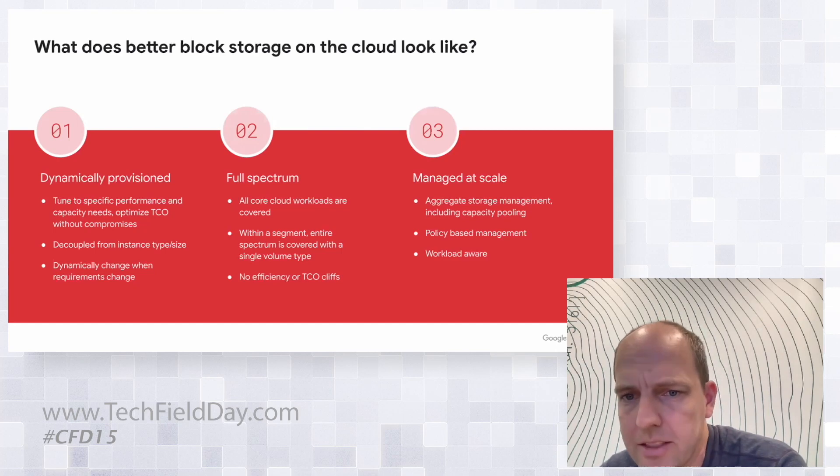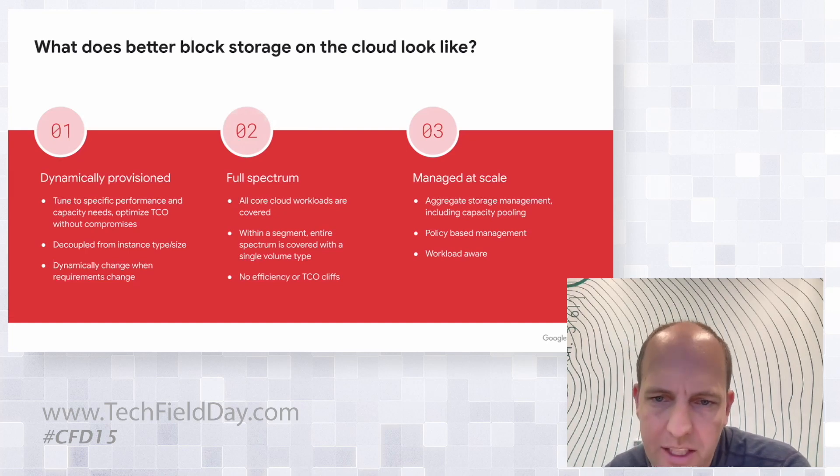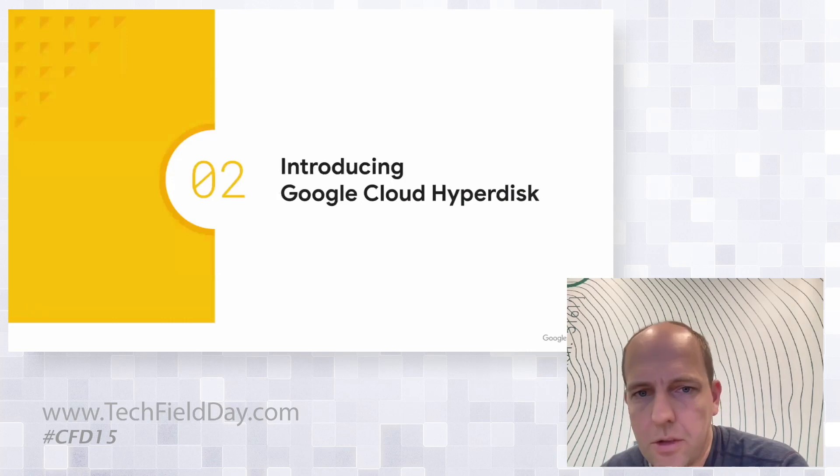Covering the full spectrum of workloads, with aggregate storage management, capacity pooling, and policy-based management. And then over time, extending that into workload-aware storage where customers can set business-level metrics the system understands at the workload level — for example, for SAP HANA, rehydration times and things like that. With that as input, we've been working on the next generation of block storage on Google Cloud, which we're now launching as Hyperdisk.